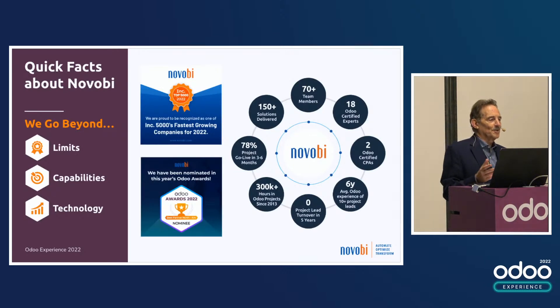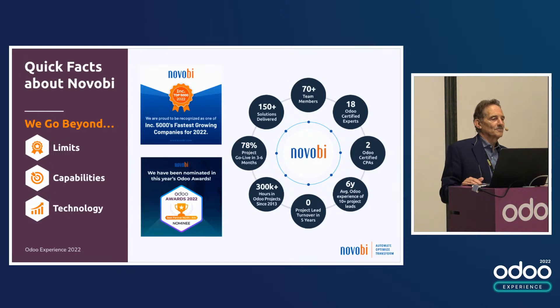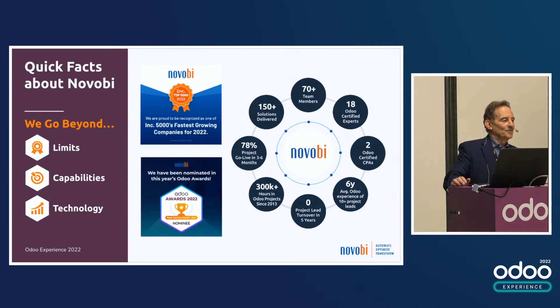Just a few words about Novobi. We're a gold partner, and we have been for quite a few years — top five in the U.S. We have a very strong technical and execution team: 18 certified Odoo experts, CPAs on board, business analysts on board, 70-plus team members. We've delivered over 150 solutions, and 78% of the projects go live in three to six months.